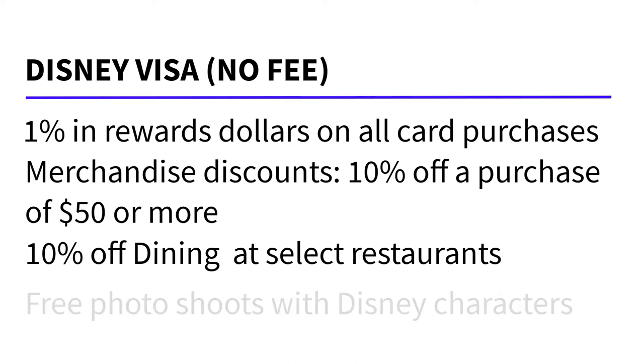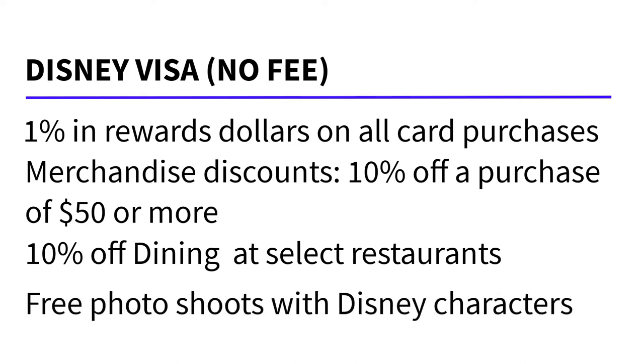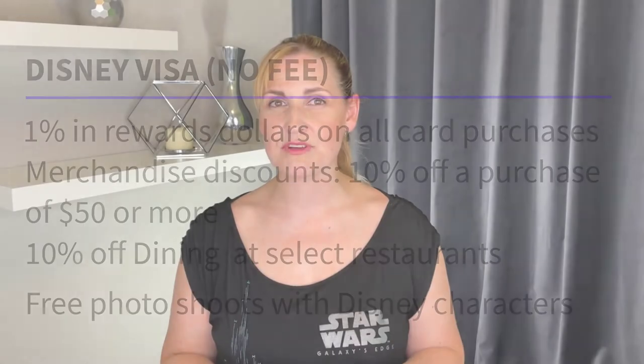Card members also receive photo opportunities at Disney World and Disneyland. We have used these before, along with the discounts. They're actually pretty good, and especially for a card that has no fee, there's really no downside to that part of it.